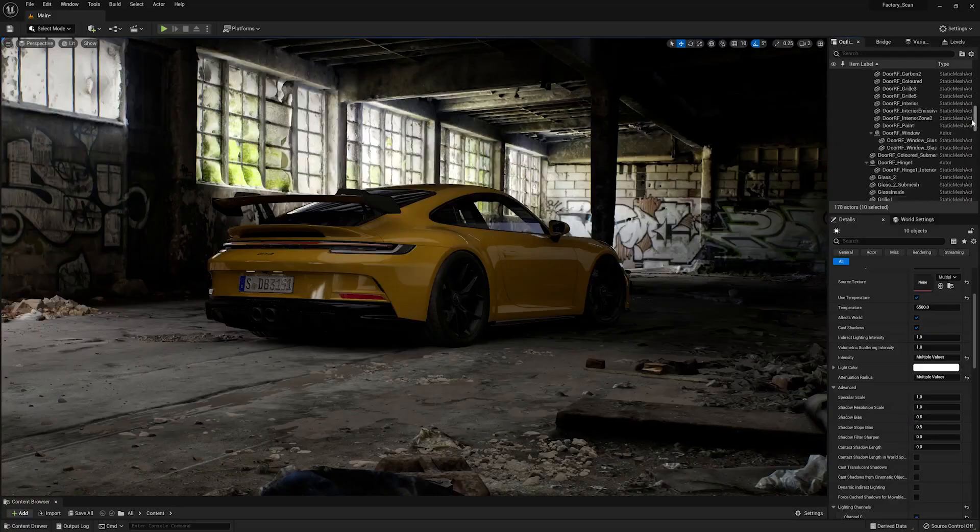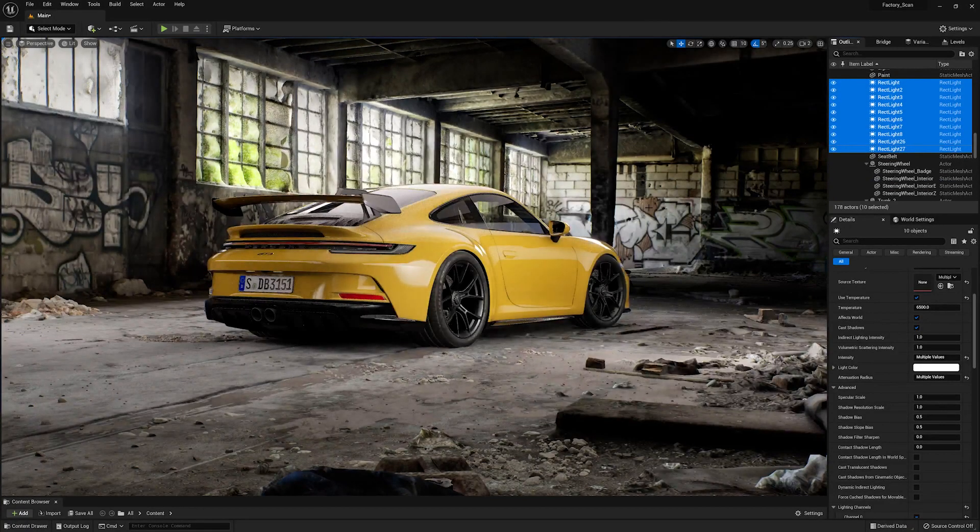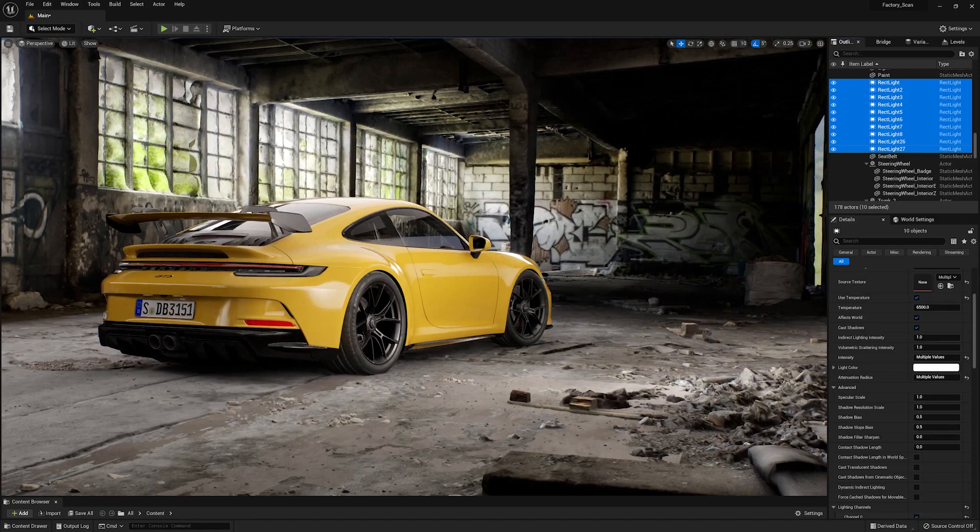Hi everyone, my name is David Baylis and today we'll be reviewing together the RTX A6000 and see how we can push real-time graphics to achieve photorealistic results in automotive rendering.